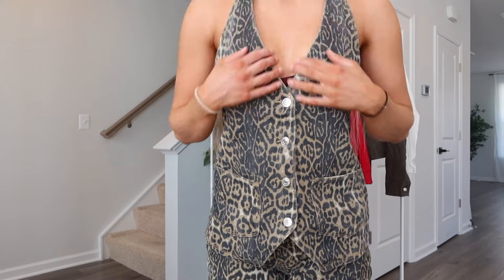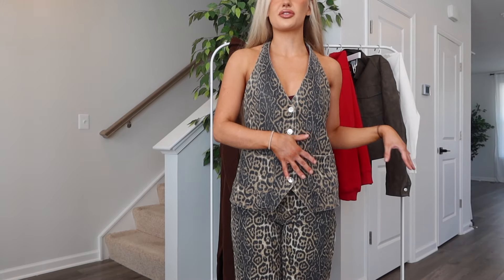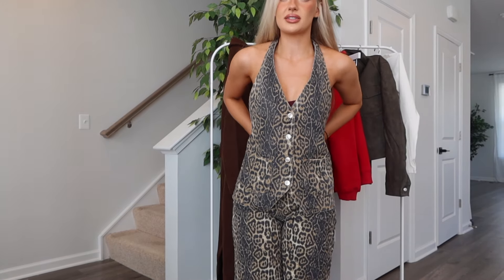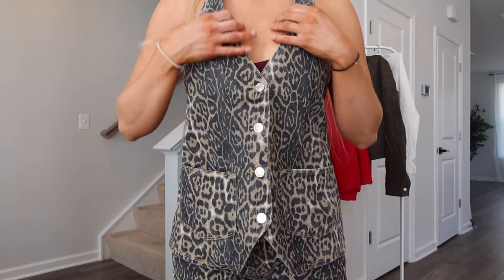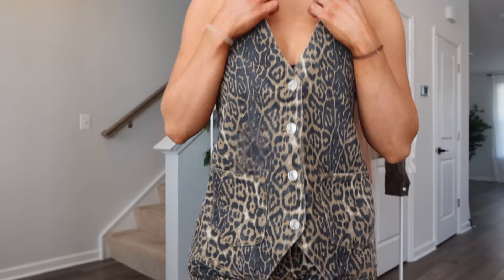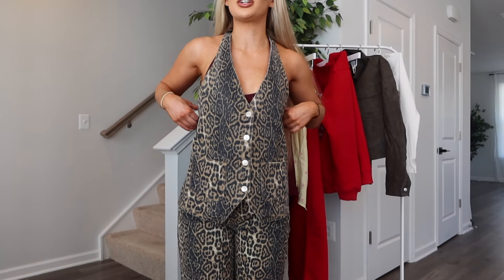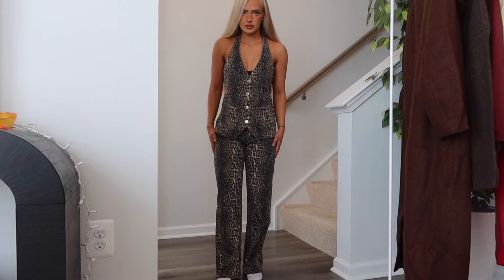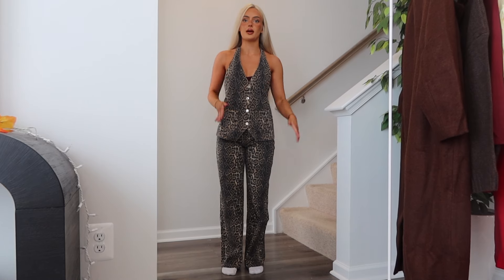The length is perfect and not too short, though if you're taller you might want to size up. For the top, I did extra small. If you're in between sizes, I'd go smaller because the waist can only tighten at the back so much. It's a normal denim material with no real stretch. You'll want pasties or a backless bra moment. Again, go with your smaller size. I'm 5'4 and the length is really good, but taller girls may want to size up.